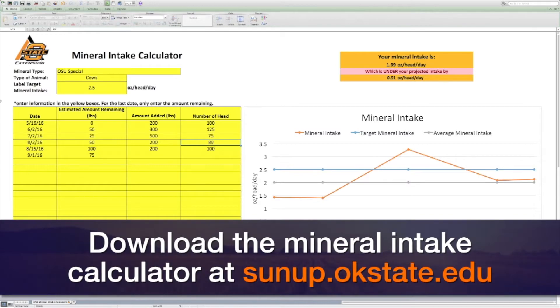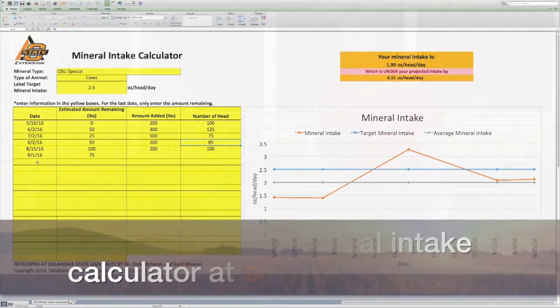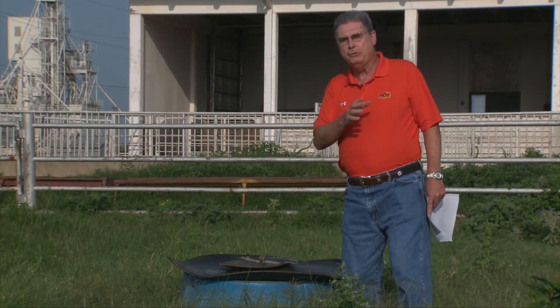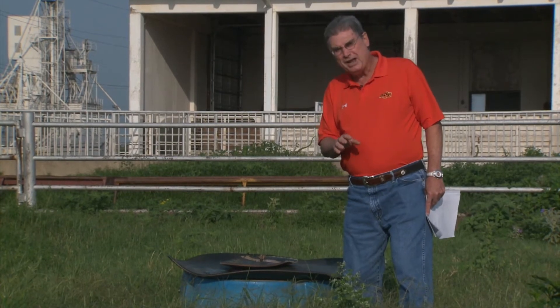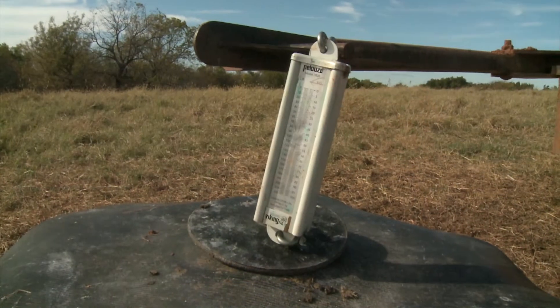so that you're not getting excessive mineral intake or falling below what they need. That particular calculator will help you determine if you're over or under the amount of minerals that they need and by how much.